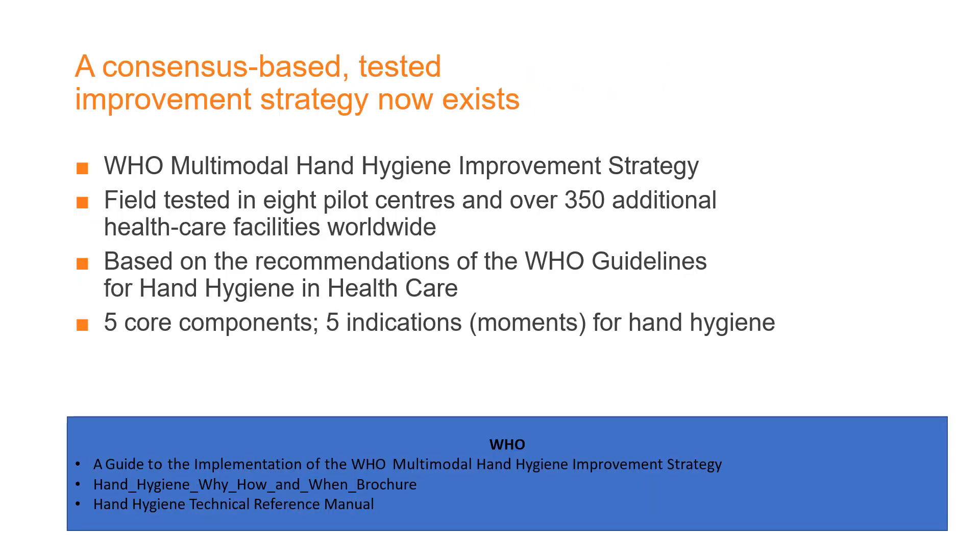A consensus-based, field-tested improvement strategy now exists. WHO developed an improvement strategy that was field-tested in eight pilot centers, and 350 healthcare facilities were involved. Five core components and five key indicators for hand hygiene have been identified.